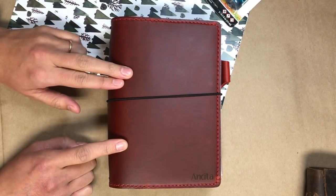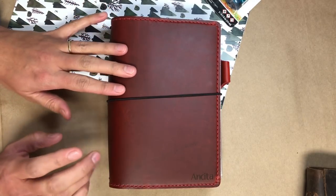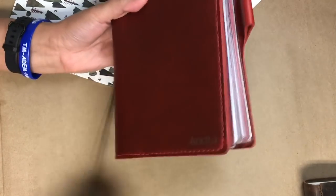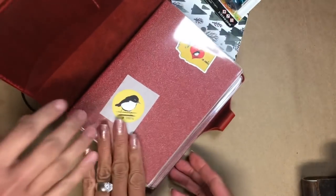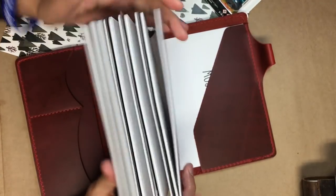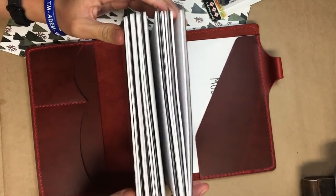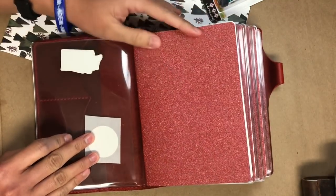I chose B6 because it's really easy to find inserts — you can just go to any regular store that sells notebooks and most likely they'll have a B6 size, so you don't have to special-order your inserts. I got her the deluxe version, so it comes with the pockets and the pen loop and everything. I filled it with inserts — six notebooks and six dashboards. The dashboards are all from Chic Sparrow and the inserts I got from Paper Penguin Co.